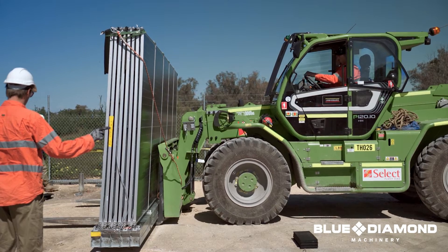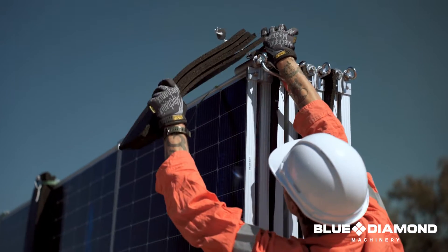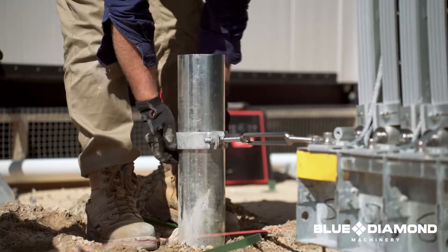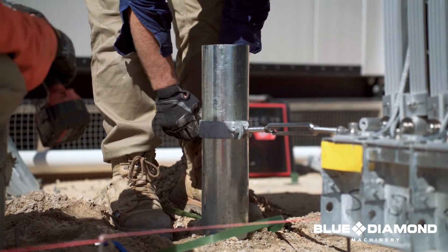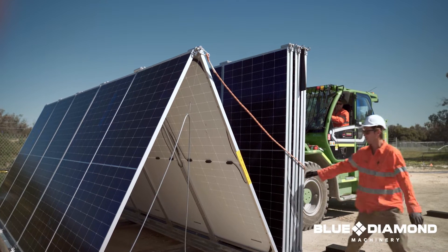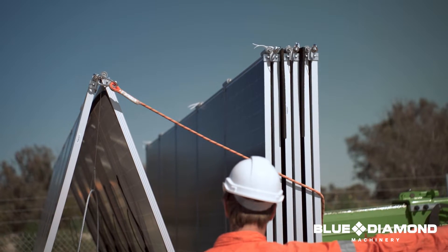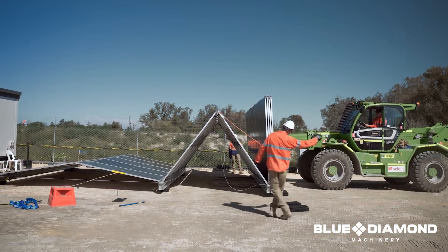We did a power audit on the site where we worked out over a couple of weeks the exact power usage requirements for that compound. We straightaway worked out that the 100 kVA generator was oversized and reduced the requirement down to 50 kVA, which gave the client a very early win on the diesel burn saving just on the smaller generator.